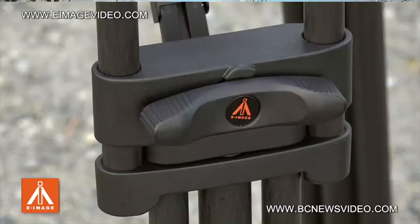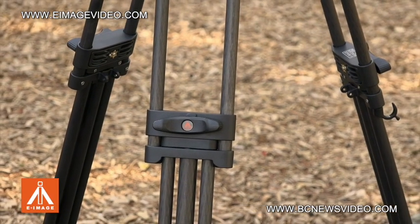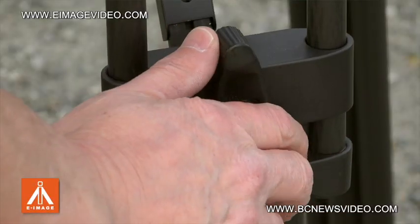What makes this tripod so special amongst all the other tripods on the market is their patented monologue system.